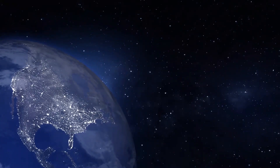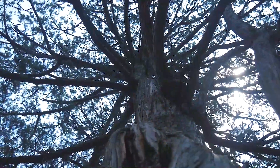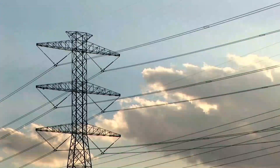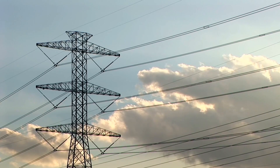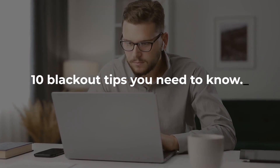10 simple tips to prepare for a blackout. Blackouts can happen anytime, anywhere. Tree branches, storms, high winds, and the loss of transmission lines can cause blackouts. Do you know how to survive a blackout? In this video, we're going to give you 10 blackout tips you need to know, so make sure you stick to the end.